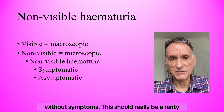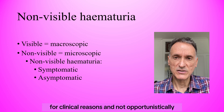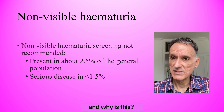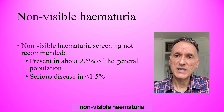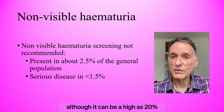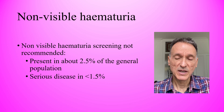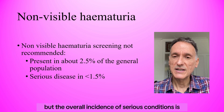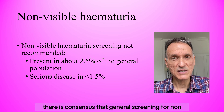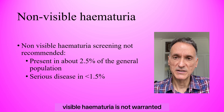This should really be a rarity because we should only check for hematuria for clinical reasons and not opportunistically. Non-visible hematuria is present in about 2.5% of the general population, although it can be as high as 20% depending on the study group. But the overall incidence of serious conditions is less than 1.5%, which is why there is consensus that general screening for non-visible hematuria is not warranted.